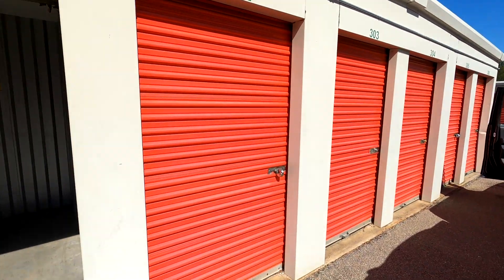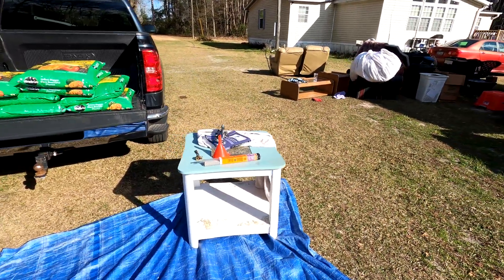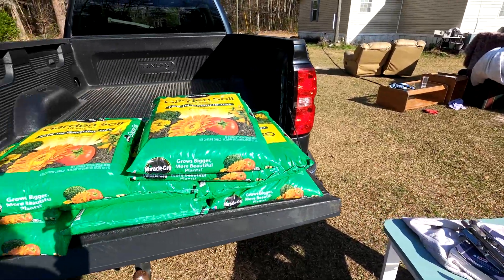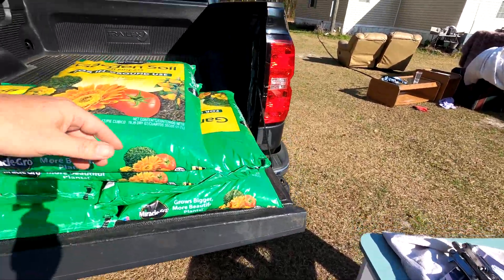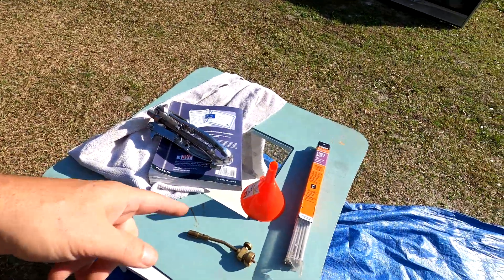We have made it back to our home base of operations and we're going to be going through this little tiny unit of stuff. The garden soil we picked up at Lowe's is on sale, by the way. These are some of the small things we found in the unit.